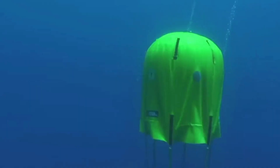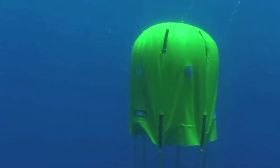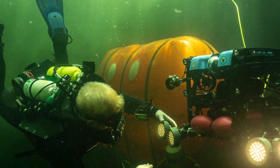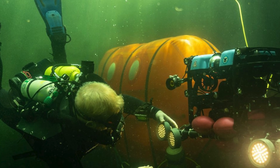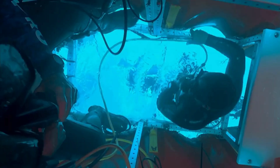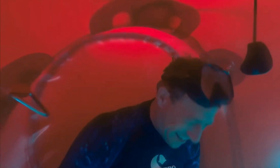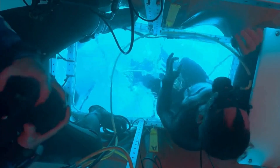Step inside this aquatic haven and you'll find a world of comfort and functionality, with large windows offering breathtaking views of the underwater realm, a cozy seat to relax in, and life support essentials. The interior is equipped with a replenishable oxygen source ensuring a constant supply for the divers, while a carbon dioxide scrubber works tirelessly to remove any excess CO2 from the mobile environment.